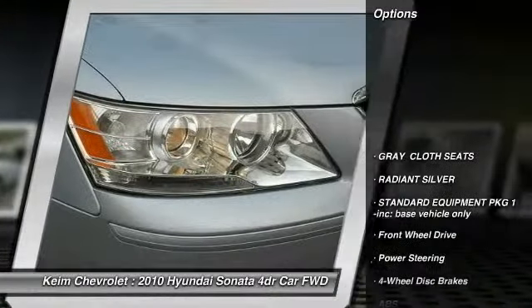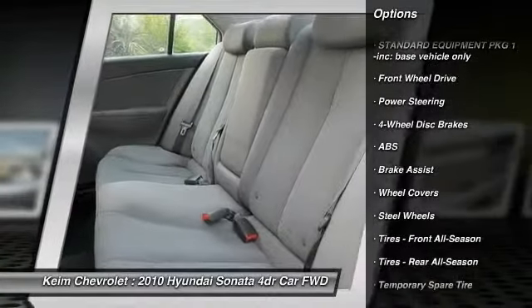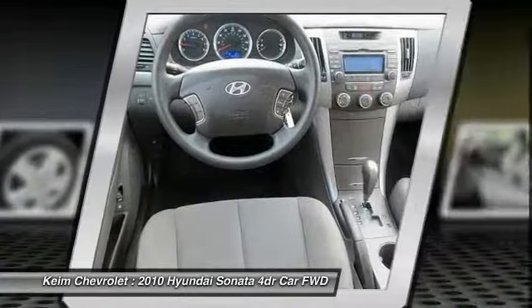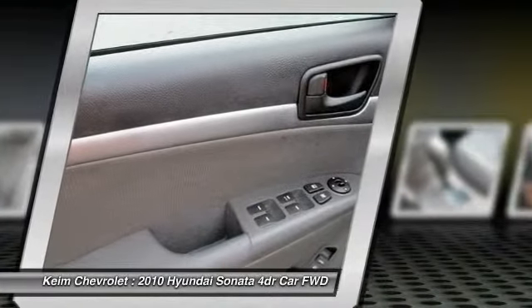Keyless entry, traction control, anti-lock braking system, stability control, adjustable steering wheel, power steering, driver airbag, cruise control, four-wheel disc brakes, rear defrost.